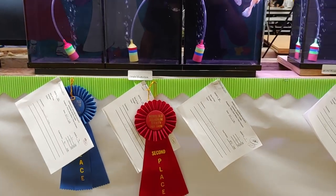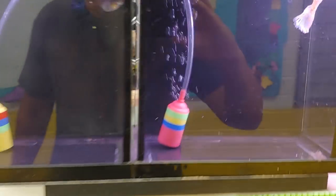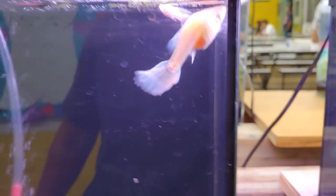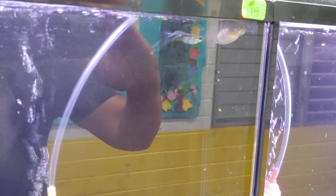Moving on to the guppy section — this one didn't place. This one had a funny comment; one of the judges said that the female was a little over the hill. That one was second place. This one was first place in the advanced category — a very nice guppy pair. This is the kind of guppies I'll have to go up against next year when I compete in the advanced category.